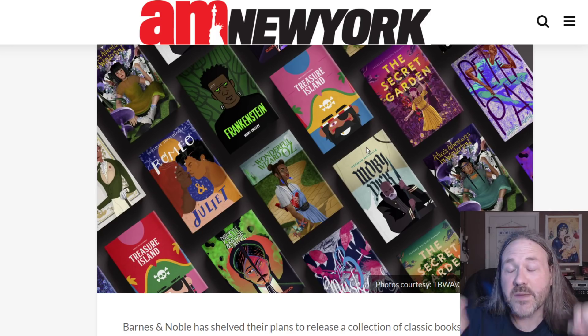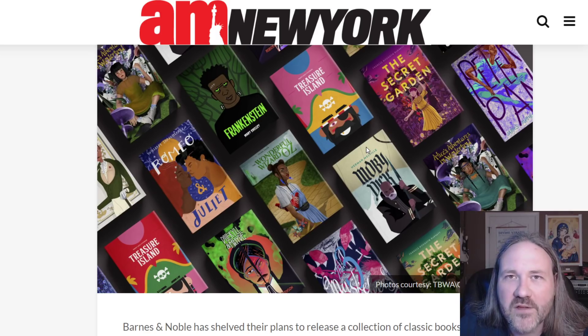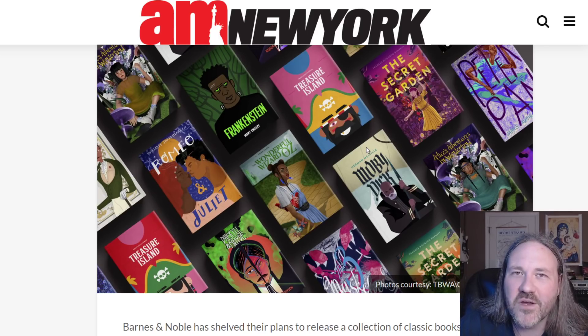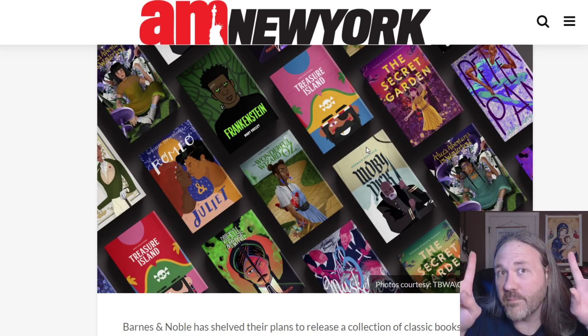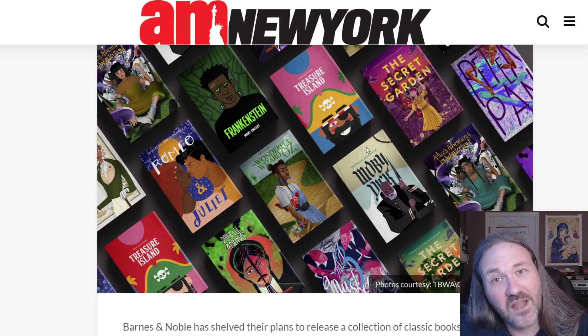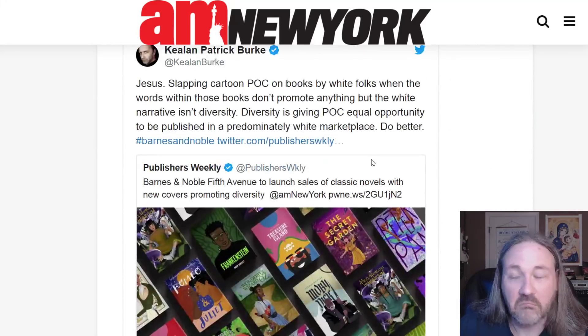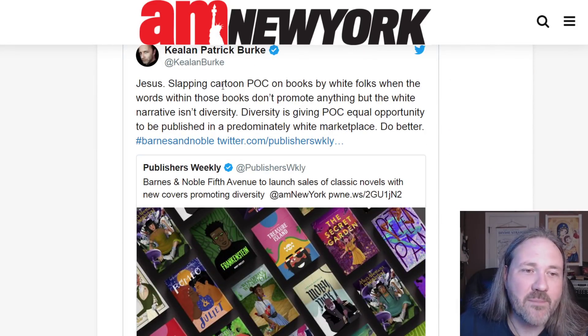Point number three is that this is virtue signaling. This is a big signal: hey, we care about diversity, and we want you to pat us on the back for scrubbing the white characters off these classic tales and putting black characters on them — persons of color, POC. When you stop and think about it, it kind of reflects a position I'll get to in the next point. Person of color just means not white — you're lumping everybody who is not white into one category. It's not very diverse, is it? This is one of the rare occasions where I was aligned with the woke crowd a little bit: slapping cartoon POC characters on books by white folks when the words within those books don't promote anything but the white narrative isn't diversity.